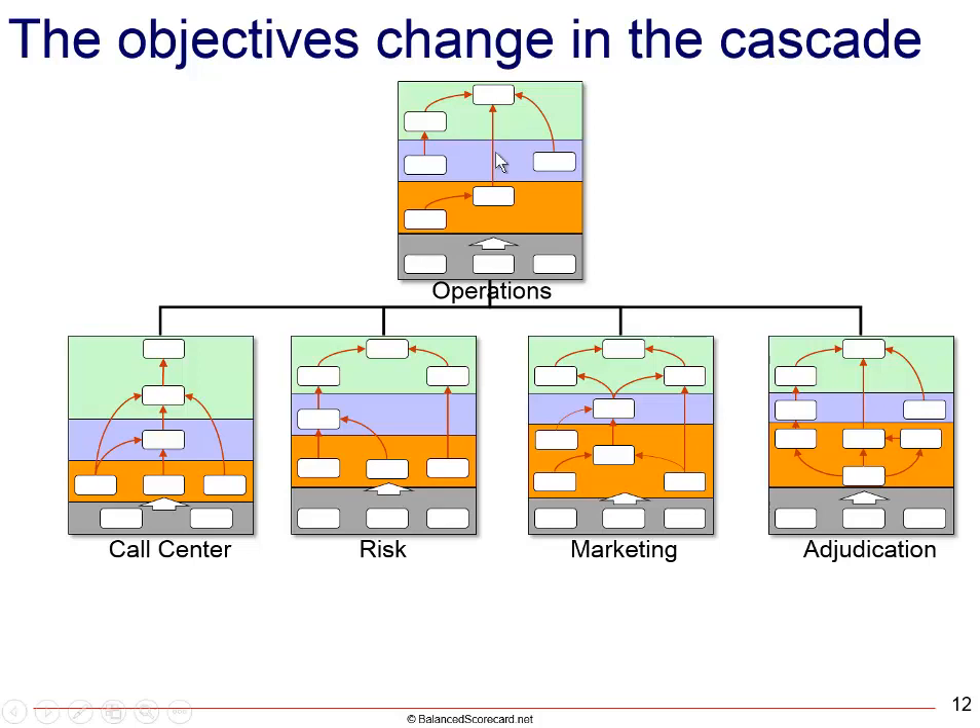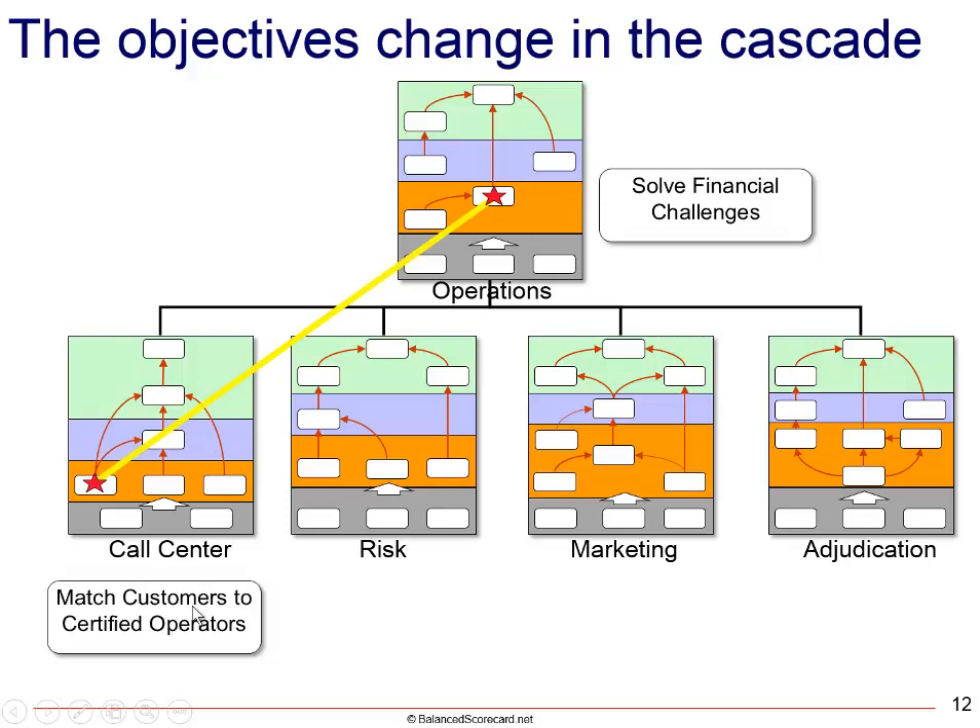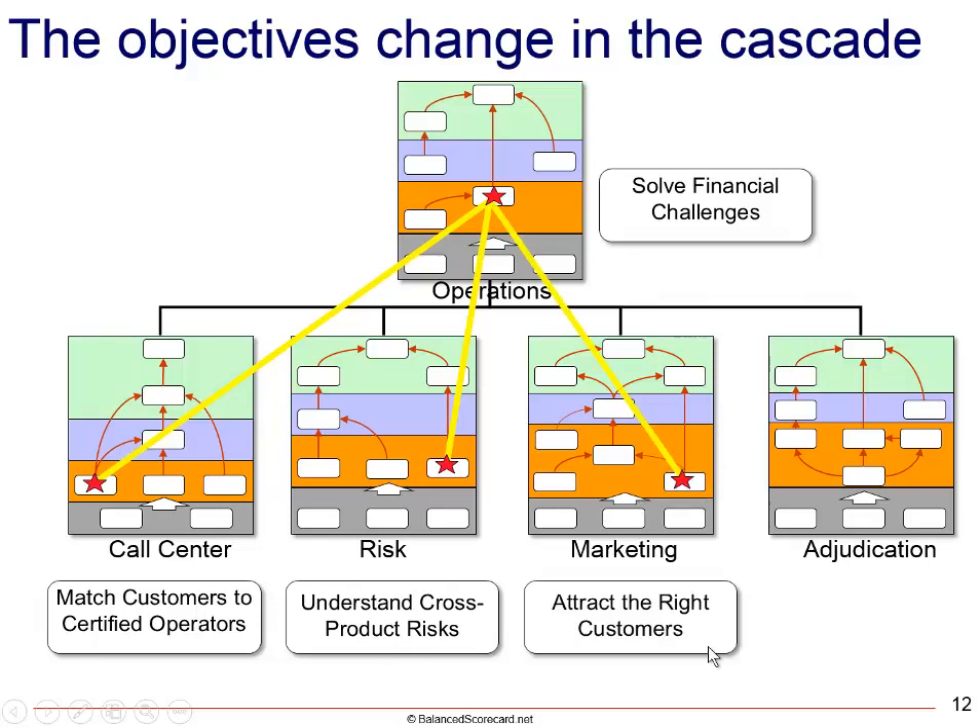In this example, you can see that within operations we've got a call center, a risk area, marketing, and adjudication — and they each have a different strategy map. There's a relationship. For example, I should be able to identify the strategic objective at the top of the house — in this case, solve financial challenges — and understand how they cascade down. The call center has to learn how to match customers to operators certified in those products; risk needs to understand new and emerging risks from cross-selling; marketing needs to identify the right customers for each bundle; and adjudication needs to establish policies around the bundles.